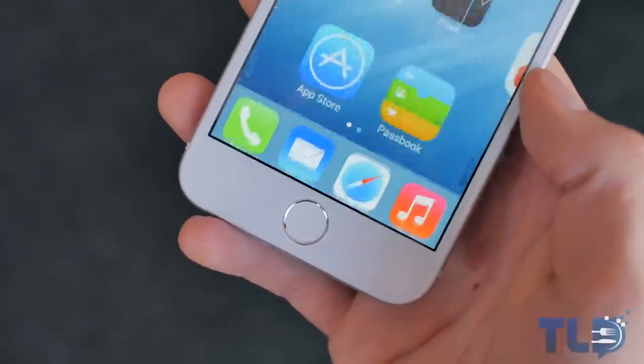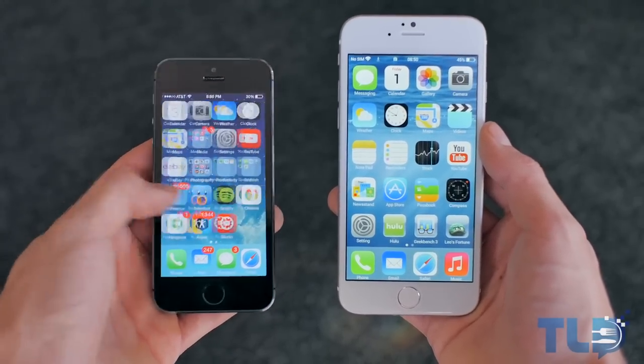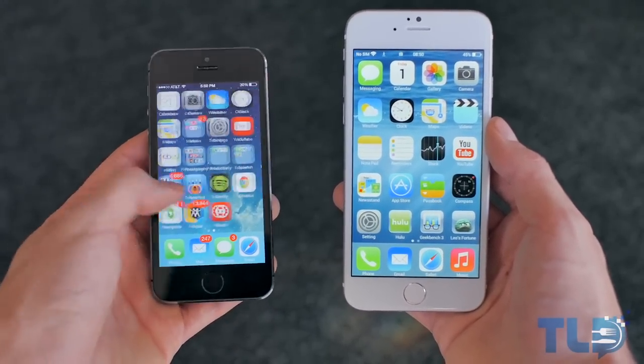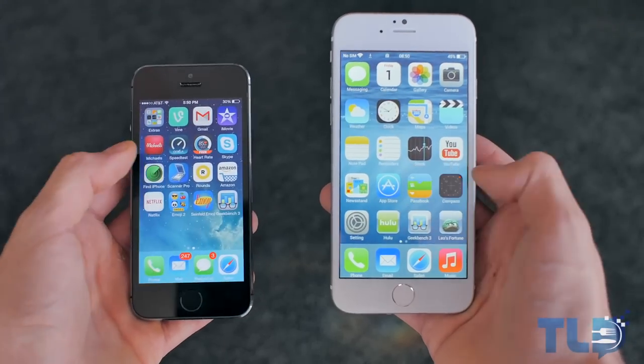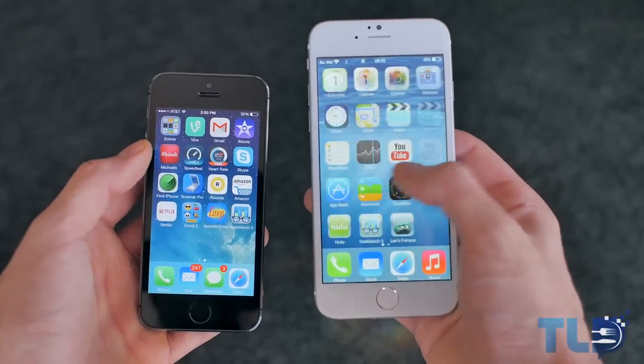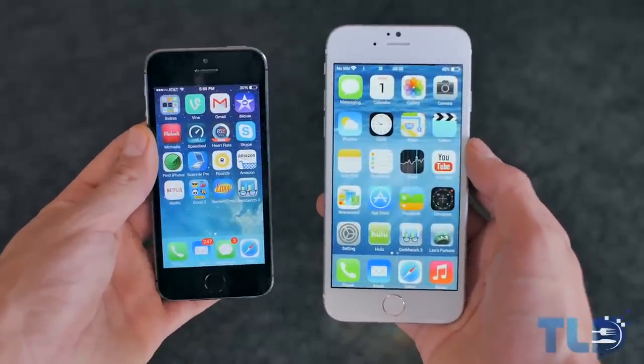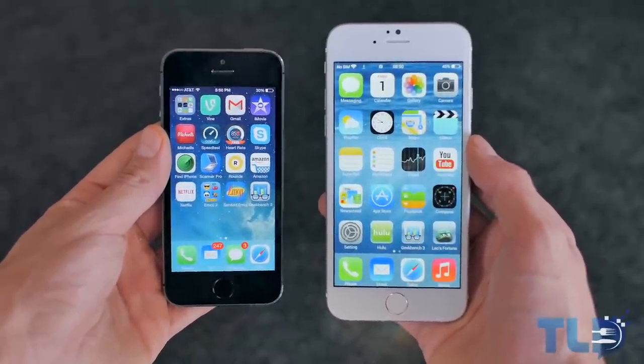When I said this thing was not a performer, I meant it. It is extremely — almost laughably — laggy. I almost want to bring this to people out in public and get their feelings on how it performs, maybe even see if they notice the apparent lag compared to a current iPhone or even Android device. If that's something you want to see, definitely let me know.